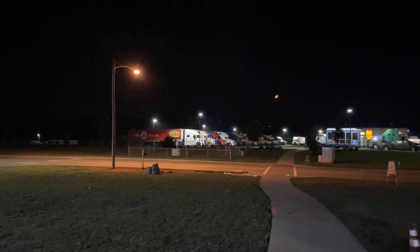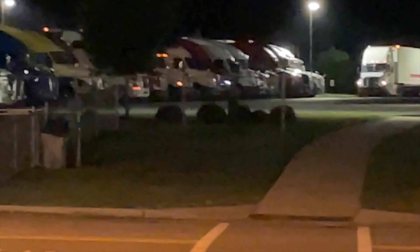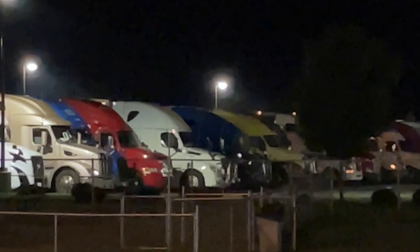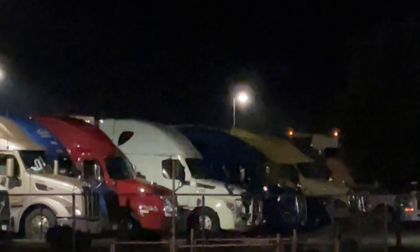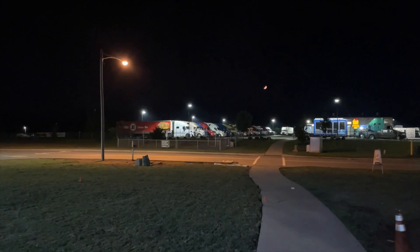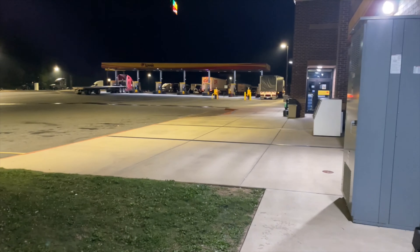Yeah, I was parked way over there. I'm not sure if you can see it, but that's my truck right there — the white one with the big cattle guard. You can't quite make it out from here, but I also got the antennas. I had to walk all the way from there over to here. Now I'm at the truck stop.